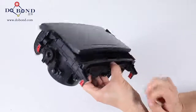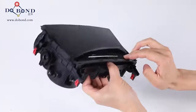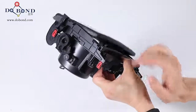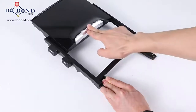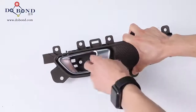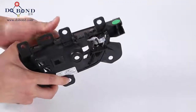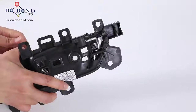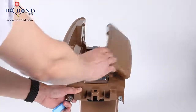These are widely used in the automobile industry and domestic appliance industry. A slow opening and closing effect can be achieved with the application of Dubond dampers, such as automobile interior parts: glasses case, cup holder, sliding armrest, car handle, and side-by-side combination armrest.